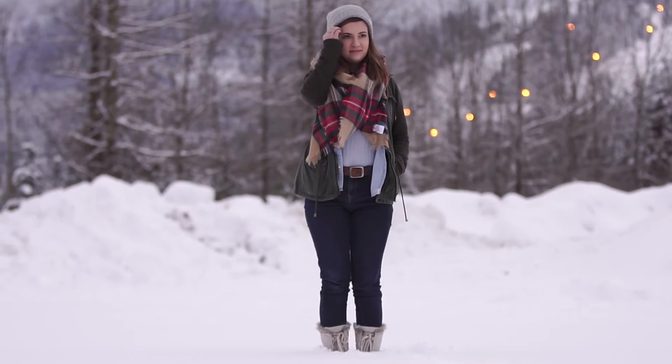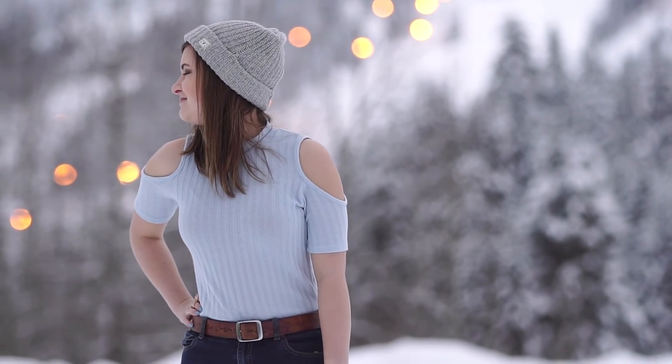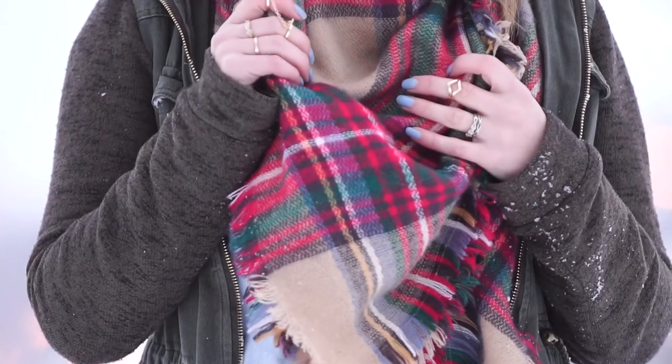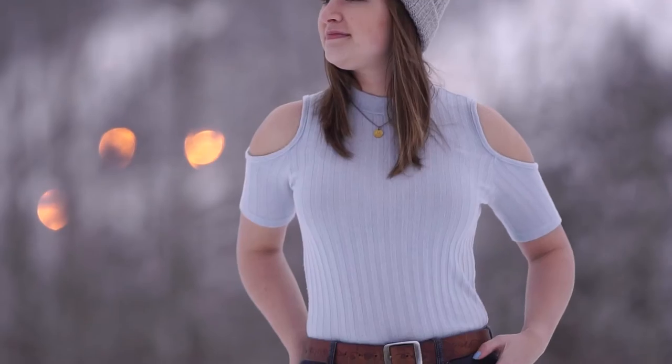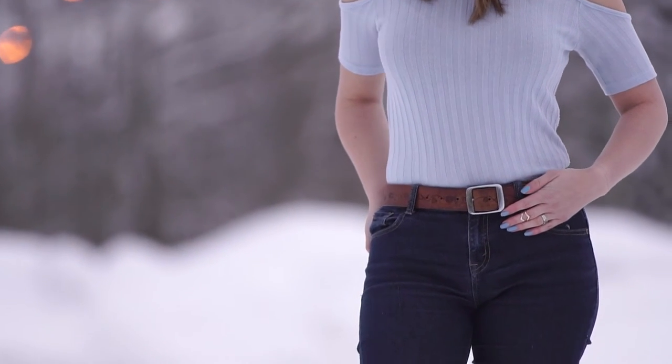Hey guys! Today's look is a mountain themed road trip outfit. I'm wearing this mock neck cold shoulder top in a pale blue color and I painted my nails to match. My top is tucked into some skinny jeans belted with a floral leather belt.